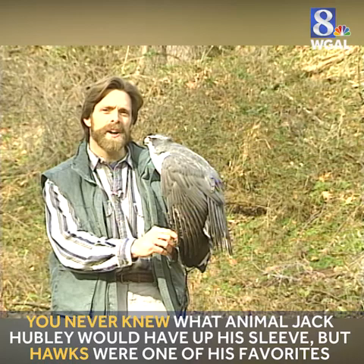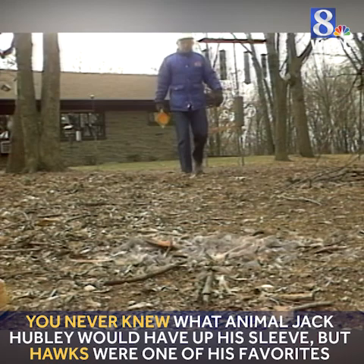If these life-and-death dramas occur at your feeders, try not to be too hard on the hawk. After all, he hunts for a living.